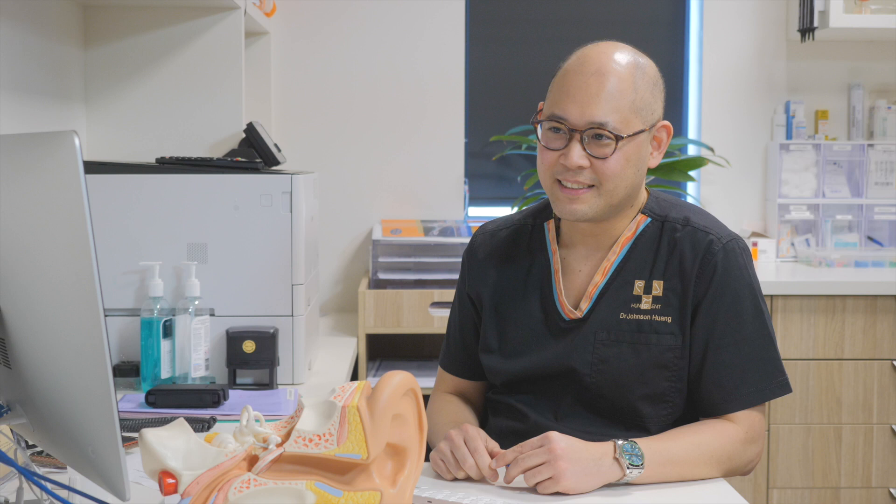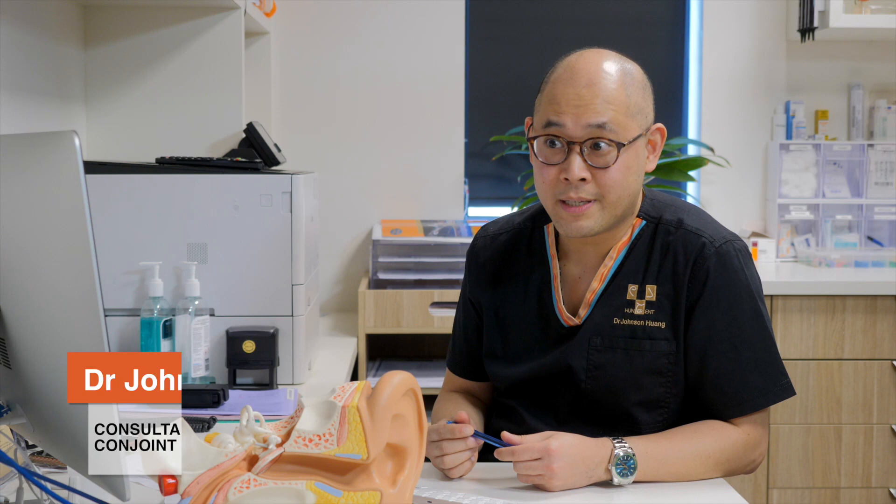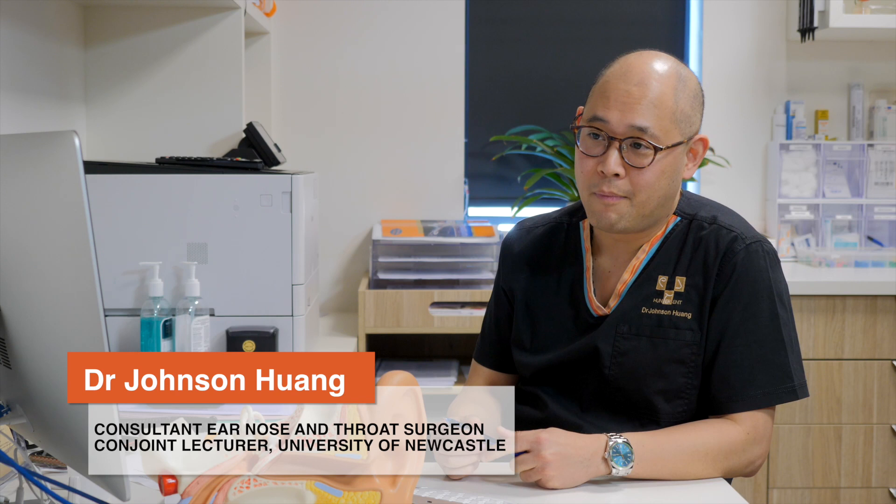I'm Johnson Hwana, a skull-based ENT surgeon based here in Newcastle in Australia. My appointment is to the John Hunter Hospital and John Hunter Children's Hospital. My subspecialty really is skull-based and otology. I also perform oncological skull-based neck dissections, as well as being appointed as a paediatric otologist.